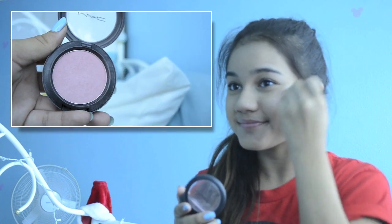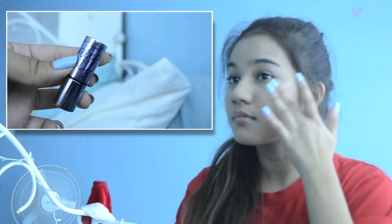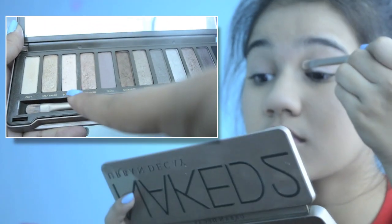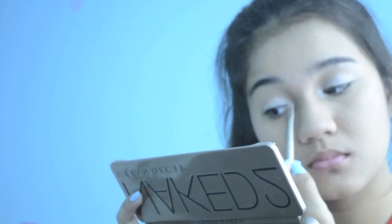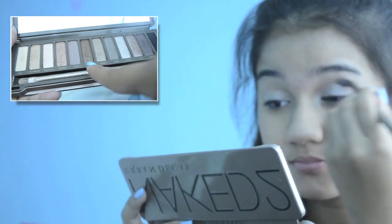Then I'm using my favorite blush right now, which is the MAC color in Well Dressed — it's just a very natural pink color and I love it. Next I'm using a highlight, the Benefit What's Up, putting that onto the tops of my cheekbones. Then I prime my lids with the e.l.f. eyelid primer, and then I take my Naked 2 palette and use my favorite color, Booty Call, all over my lid. I literally wear this look every single day — then I use Tease and Snakebite in my crease.